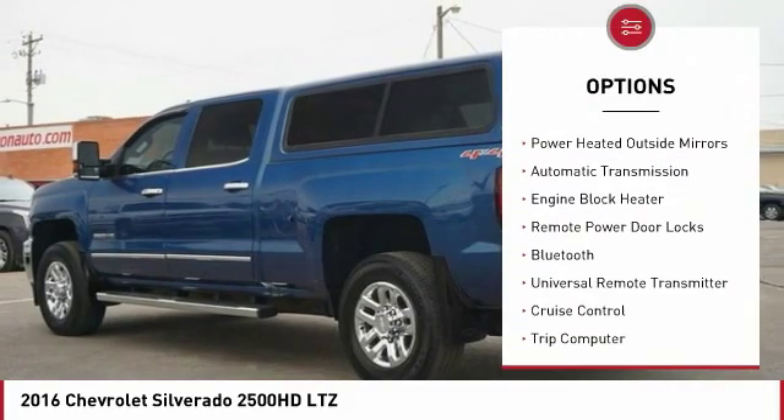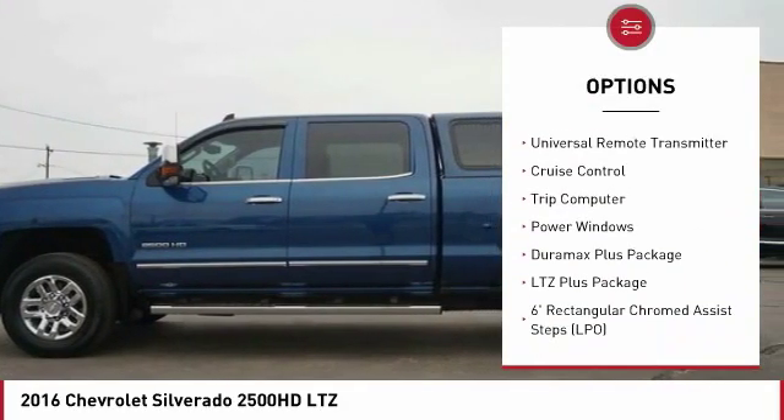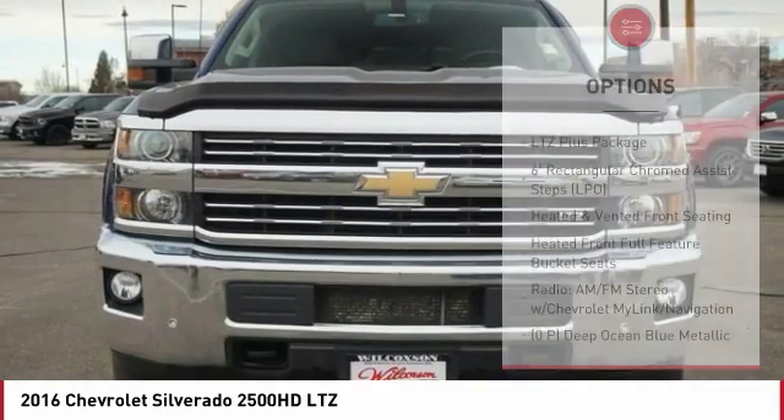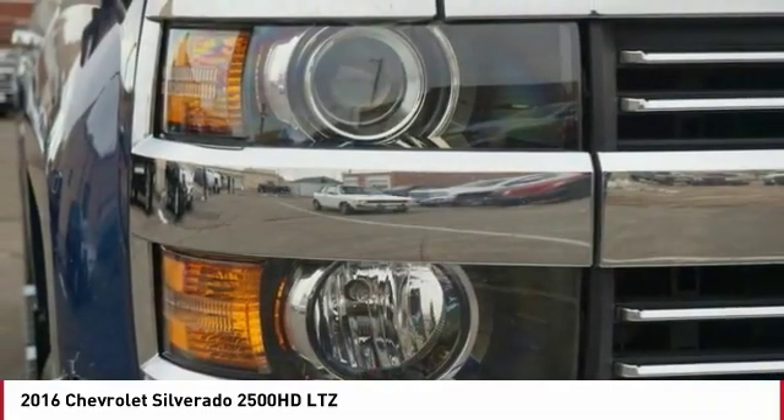Power retractable mirrors, power heated outside mirrors, automatic transmission, engine block heater, remote power door locks, Bluetooth, universal remote transmitter, cruise control, trip computer, power windows.